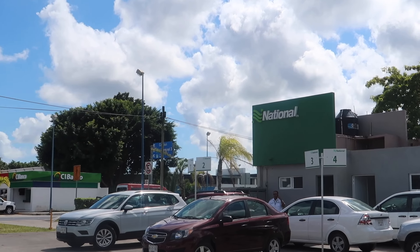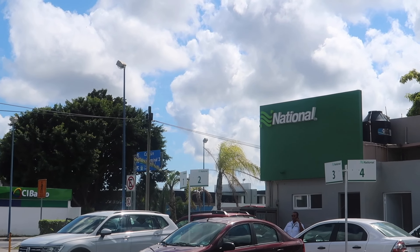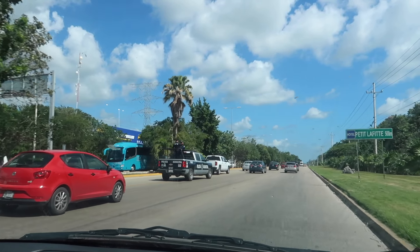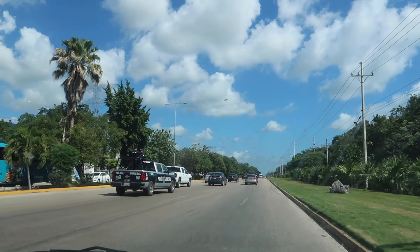Be aware that lower car classes at rental companies are typically manuals. I actually wanted a manual and thought it would be fun, but they didn't have any of the first two classes, and the Aveo class were all automatics. Somewhere this busy where people are driving quickly, it's probably better to have an automatic. If you're going to drive a manual here, you need to be a really good manual driver.